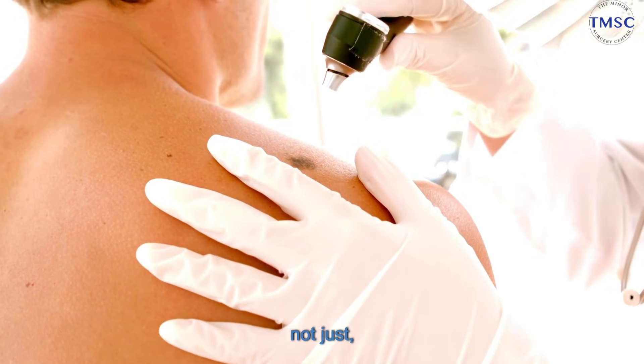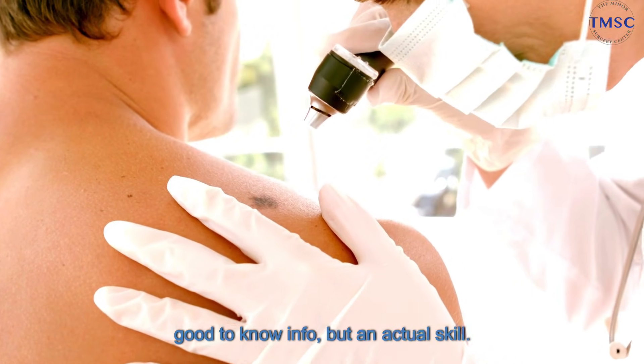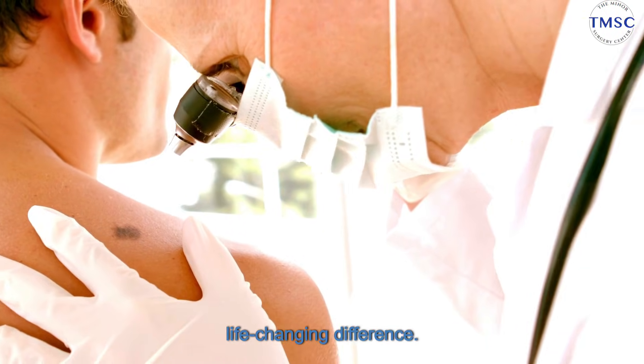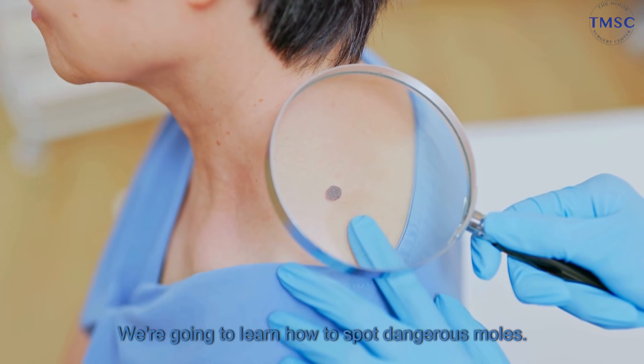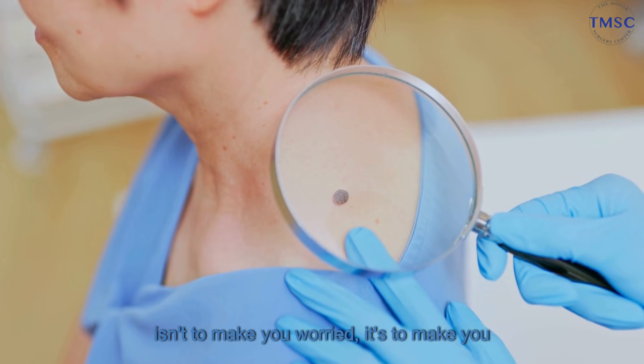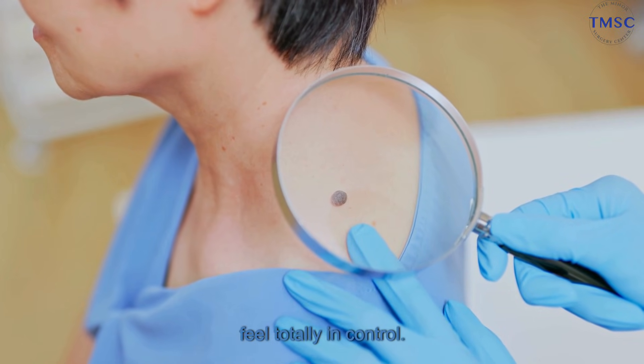Today, we're talking about something that's not just good to know info, but an actual skill. A skill that could genuinely make a life-changing difference. We're going to learn how to spot dangerous moles. And by the end of this, the goal isn't to make you worried — it's to make you feel totally in control.